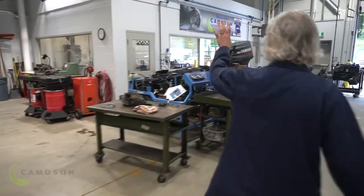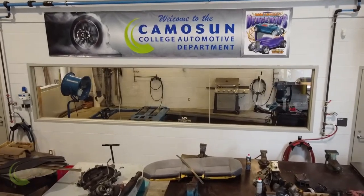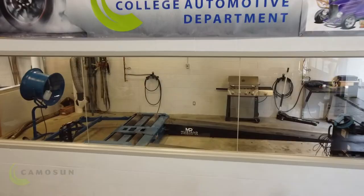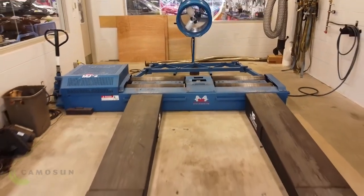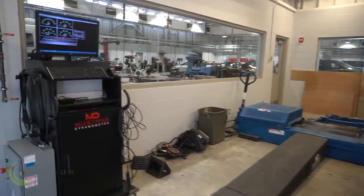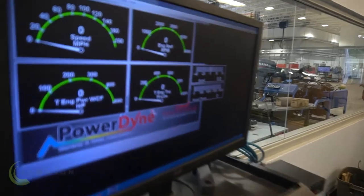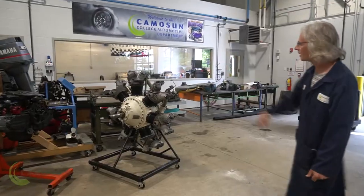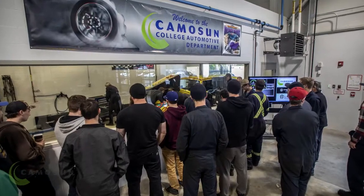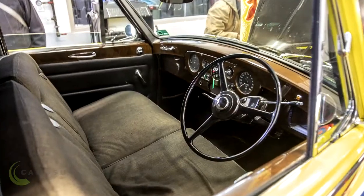Down at this end of the shop we have our chassis dynamometer. In that room there is a unit that we can put vehicles on and run them at road speed. We can actually get vehicles up to 180 miles an hour without getting any speeding tickets — pretty cool. We've had some really spectacular vehicles in that dyno facility. We had John Lennon's priceless Rolls-Royce here just last year, so it's a pretty awesome facility.